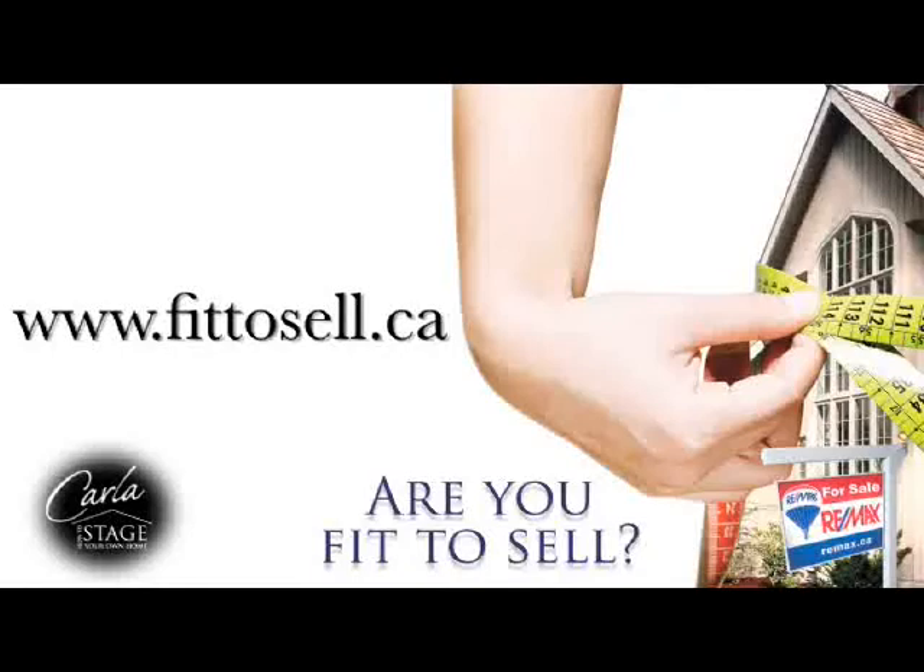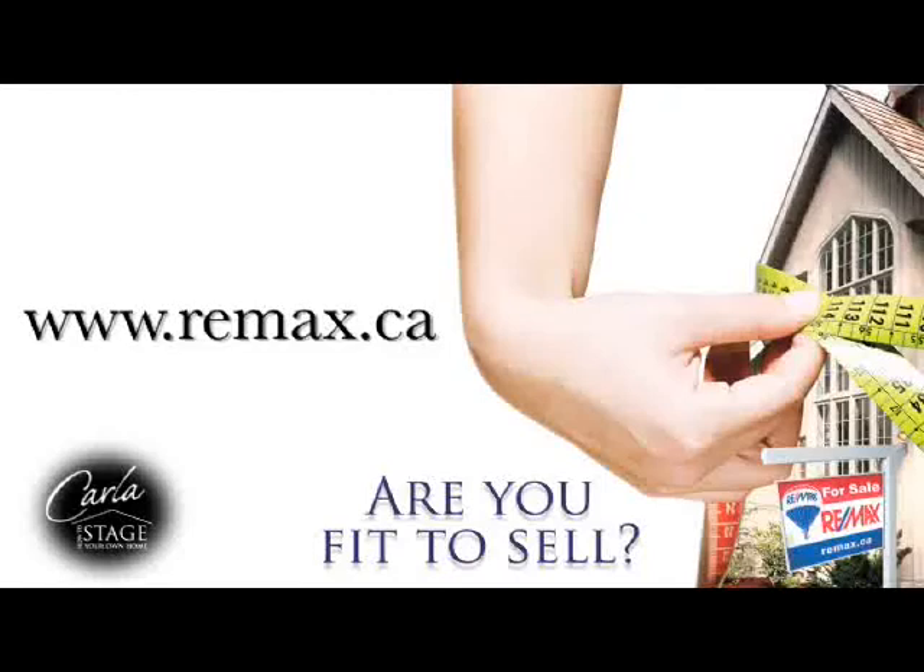The entire checklist on flooring can be downloaded at fit2sell.ca. Take an objective look at your floors — if they are dated, worn, stained, or damaged, take the initiative to replace them to display a well-maintained home. To find out more about how fit to sell your property is, contact your RE-MAX agent or visit RE-MAX.ca.